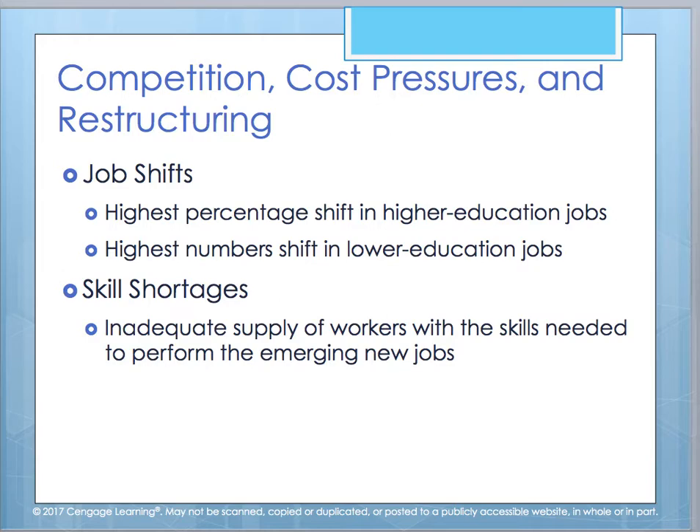When looking at competition and the pressures of cost and restructuring, we must take into consideration shifts in jobs — the highest percentage of shift in higher education jobs and the highest numbers in lower education jobs. There's a growing need for positions requiring higher education, but you face skill shortages — an inadequate supply of workers with the skills needed to perform new jobs coming to market. There's a gap between what you need and what's available, and HR has to figure out ways to close that gap.